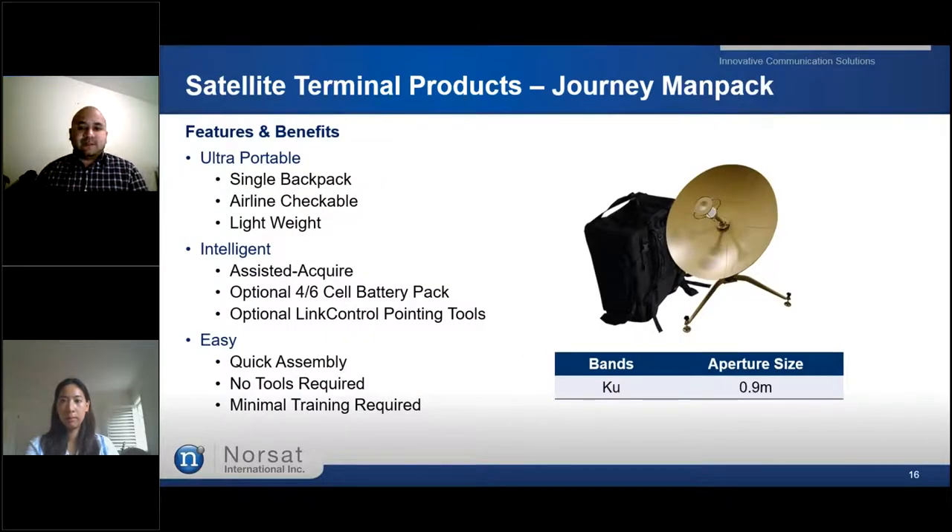Up next, we have our Journey Manpack, which is one of NORSAT's latest series of ultra-portable satellite terminals designed for military and commercial applications. The Journey Manpack is the highest-performance 1K solution in the industry. With AEDA-compliant packaging and tool-free assembly, the Journey Manpack offers a 0.9-metre aperture size. The terminal's case is only a single backpack, which is very light to travel with, and the user can easily take it to very remote places. This unit is currently designed for Ku band applications.